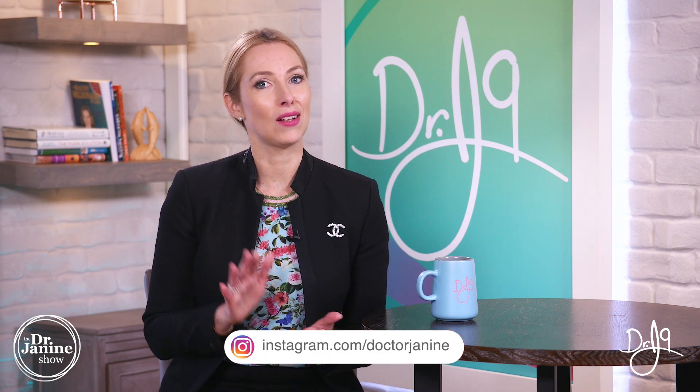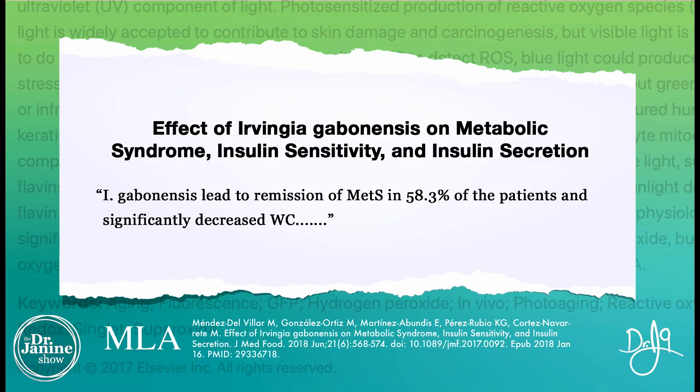The African wild mango seed helped decrease waist circumference — that belly fat — as well as cholesterol, LDL cholesterol, and glucose levels. Another study found it helped with remission of metabolic syndrome in 58.3% of patients and significantly decreased waist circumference. It also helped with insulin sensitivity and triglyceride levels. We know that leptin helps burn triglycerides, so when leptin isn't being utilized properly, we may see high triglycerides.